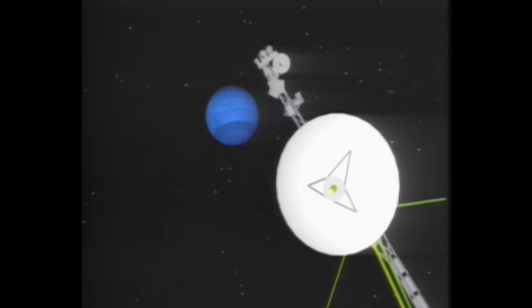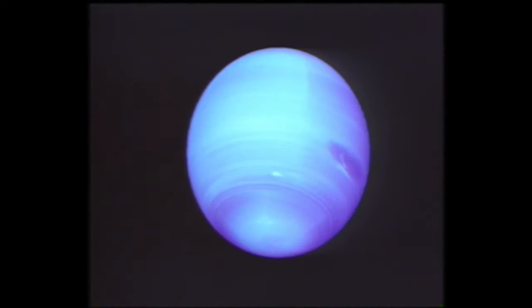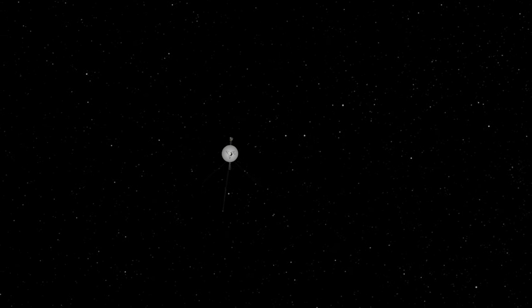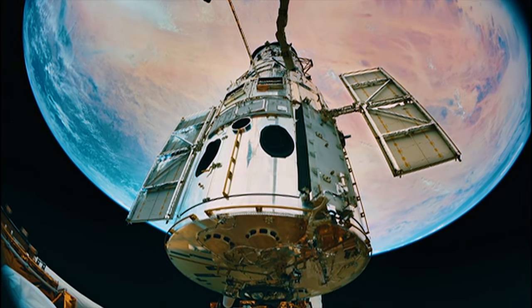The first and only spacecraft to visit Neptune was NASA's Voyager 2 in 1989. It discovered two immense, dark storms churning through Neptune's thick blue atmosphere. Voyager 2 then headed out of the solar system, and since then, our primary means of watching Neptune's storms has been the Hubble Space Telescope.